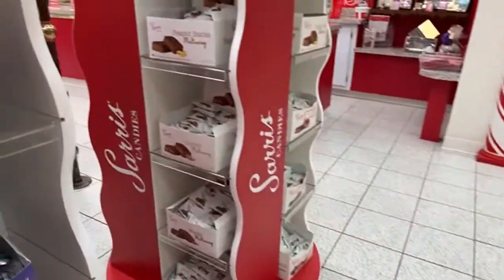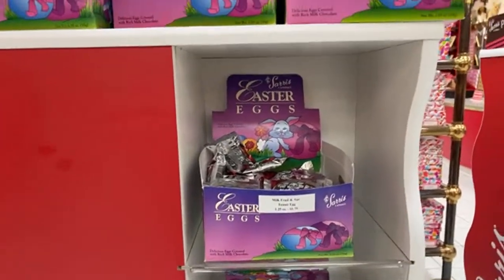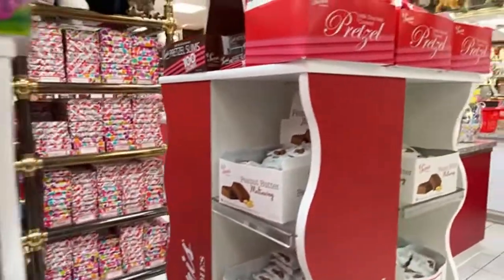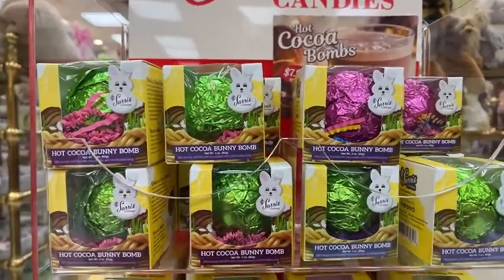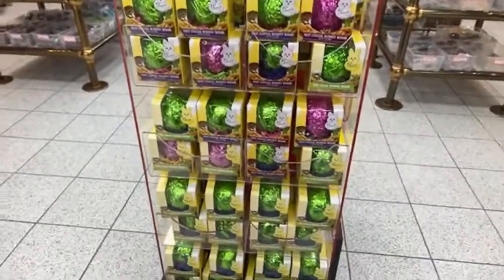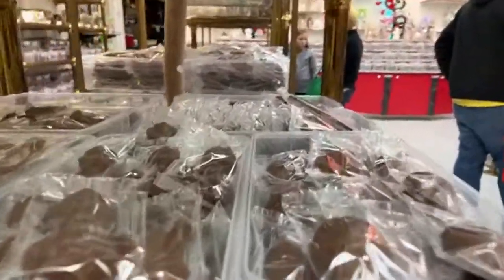They do online sales too, so if you have a good candy store in your area by all means use that, or you can go online for Sarah's Chocolates and get it sent to you. These are their novelties — these are hot cocoa bombs. Sarah's is pretty good; I've tried a lot of different candy stores throughout Pittsburgh and haven't had a bad candy experience.